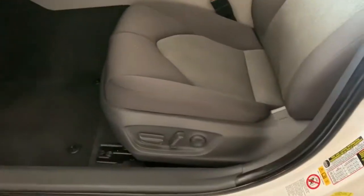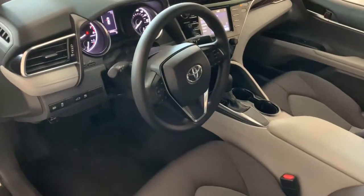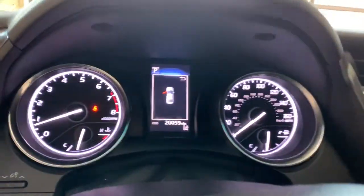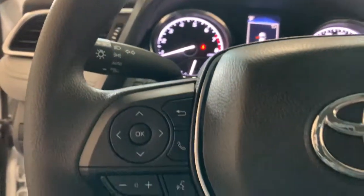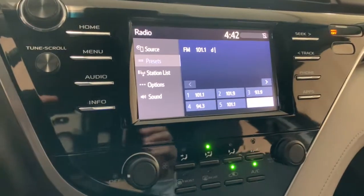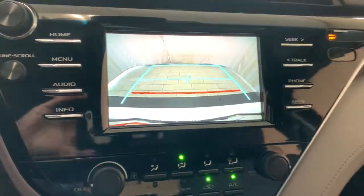These are just some of the great options this vehicle comes with: keyless entry, wood grain interior trim, backup camera, lane keeping assist, adaptive cruise control, steering wheel audio controls, power driver's seat, electronic stability control, aluminum wheels, and Bluetooth connection.